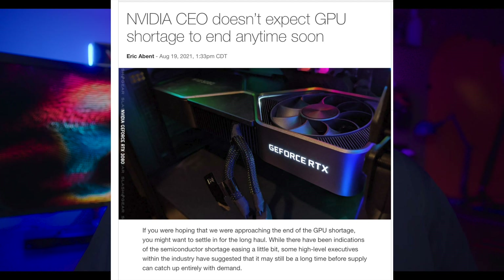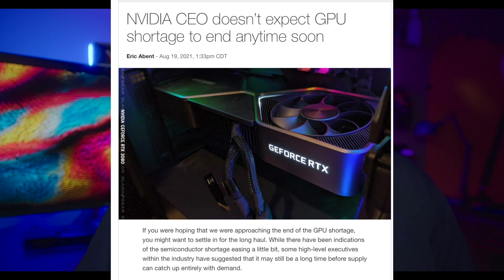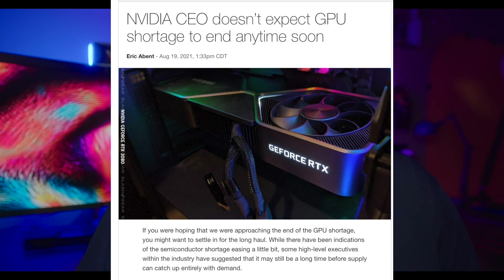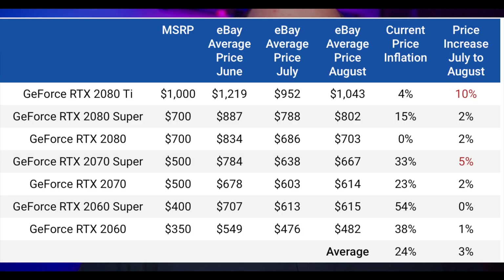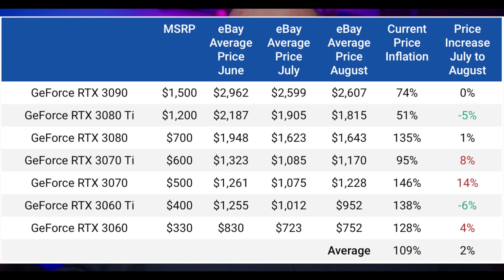Those are the more interesting things to talk about with RTX 4000, because when we get to actual performance — look at how performant a 3080 or 3090 already is. Most people really don't want or need more performance than they currently have. So releasing a GPU much faster than 3080s and 3090s at much higher pricing isn't going to be very interesting unless it comes with very steady supply and stable prices, because we know pricing is going to go up tremendously.